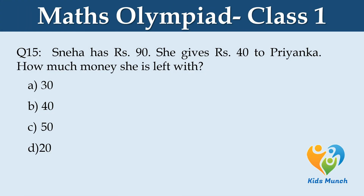Sneha has 90 rupees. She gives 40 rupees to Priyanka. How much money is she left with? A: 30, B: 40, C: 50, D: 20.